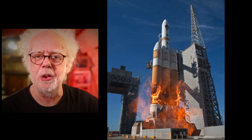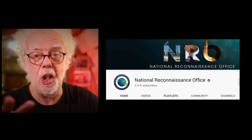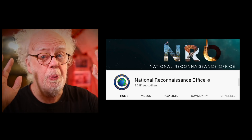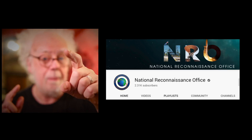I think I've got to the end of the NRO video library, but who knows what's really out there — because the truth is somewhere out there.